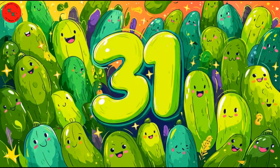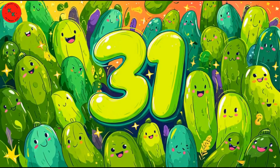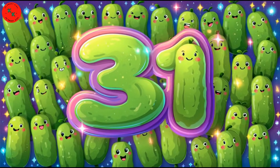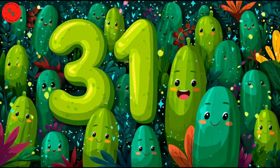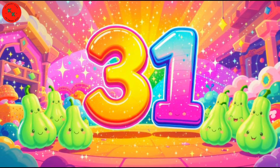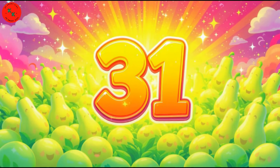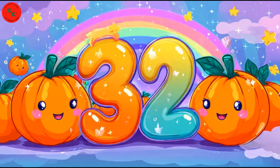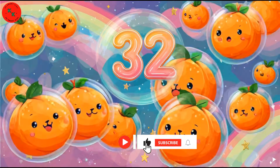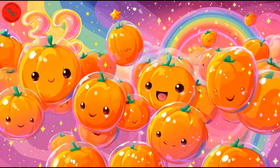Here comes 31! Say hello to 31 gourds — smooth, light green, stretching tall. Light green, long, and shiny — perfect for counting fun! Let's count each one: one, two, three... thirty-one. 31 gourds!